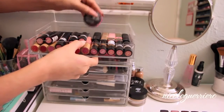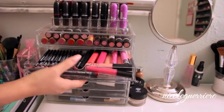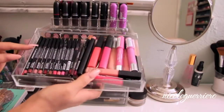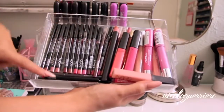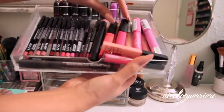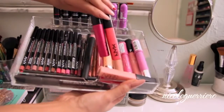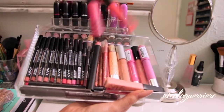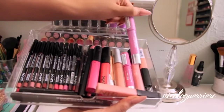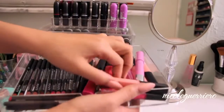This next drawer I keep all my lip liners in - NYX lip liners, some MAC ones, and just some lip glosses: NARS, MAC Cream Sheen, NYX Jumbo Mega Shine glosses, some Revlon, and Sephora glosses. So just mainly lip liners and glosses in this drawer.